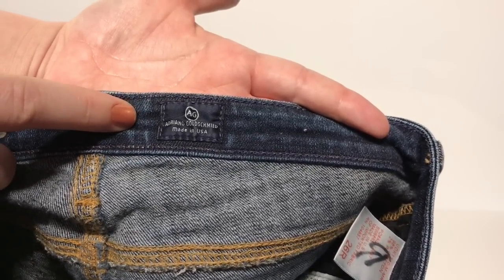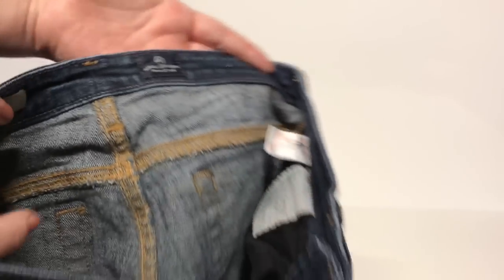Here is the inner tag for AG jeans. One thing I've noticed is this back tag oftentimes becomes worn — it either flakes off, gets bumpy, or fades. I note that in my condition notes, and I've never had any pushback, since people are used to that tag becoming a little worn after washing.